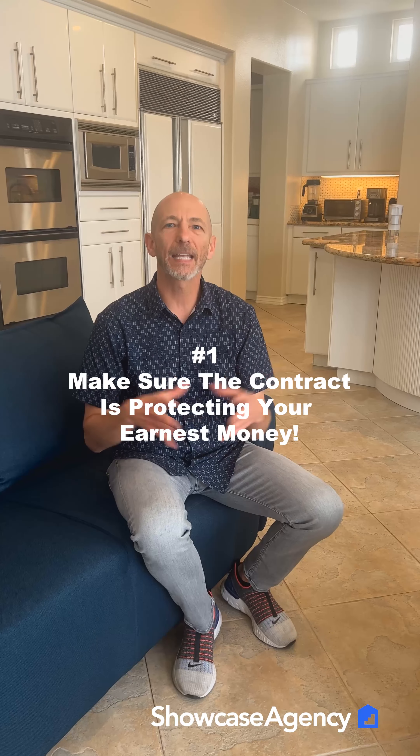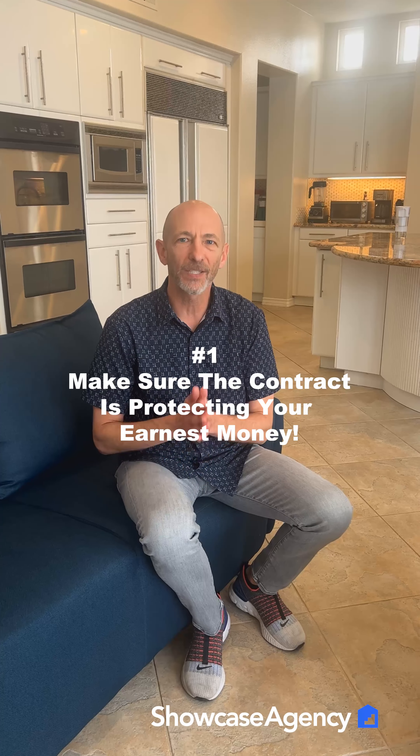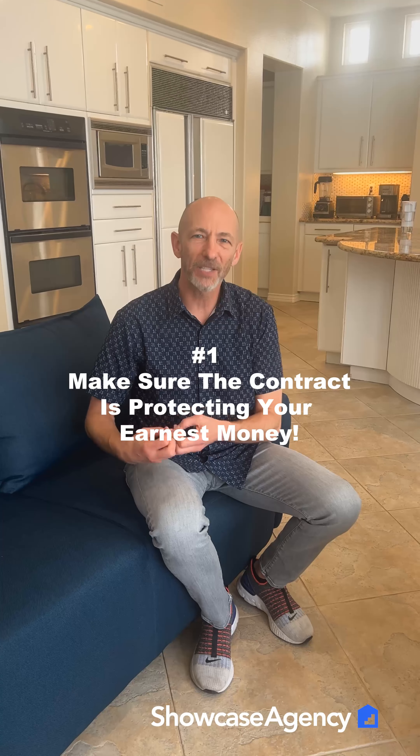There are a couple of things you should know if you do go the route of making a contingent offer. The first thing to know is to make sure that the contract is protecting your earnest money. When you go into escrow, you're going to put in earnest money. That earnest money can be put at risk if your contingency to sell your other property was somehow removed, but you hadn't sold the property yet. So you want to keep that contingency of property in place the entire time of the transaction.